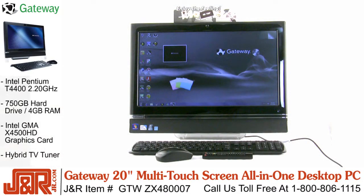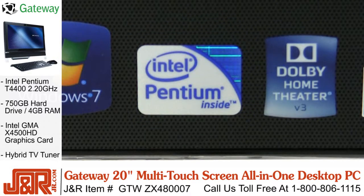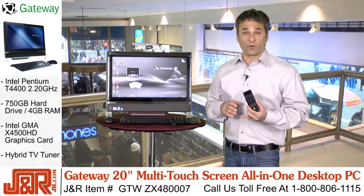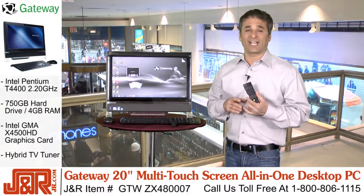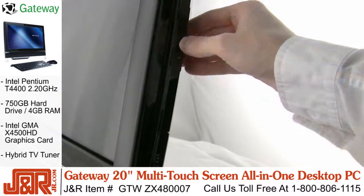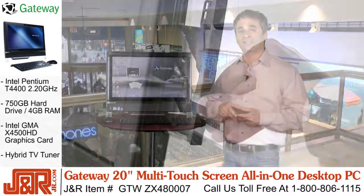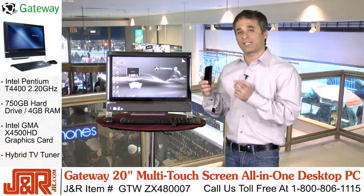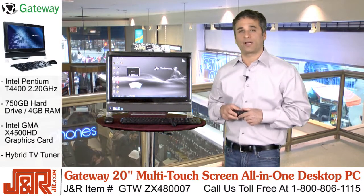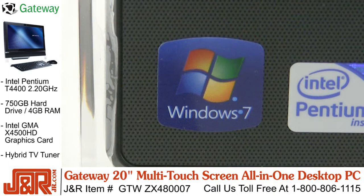As far as the specs inside, you've got an Intel Pentium T4400 2.2 GHz processor, 4 gigs of DDR RAM, and a gigantic 750-gig hard drive. Plus, there's a DVD Plus and minus R/RW, as well as a hybrid TV tuner — remember, it's not just a computer, it's a television as well. And your Gateway One will come with the brand new Windows 7 Home Premium, so you don't have to worry about an outdated operating system or anything to upgrade. You're ready to go from the time you take it out of the box.